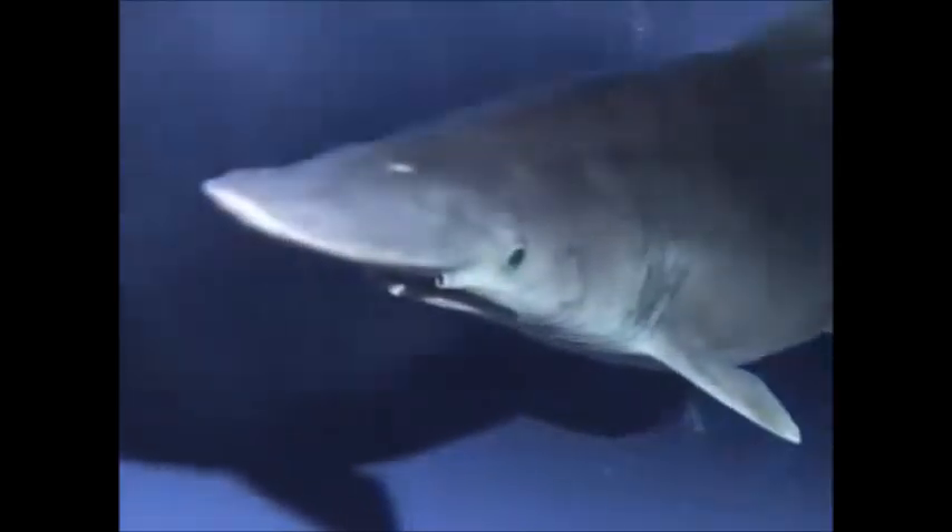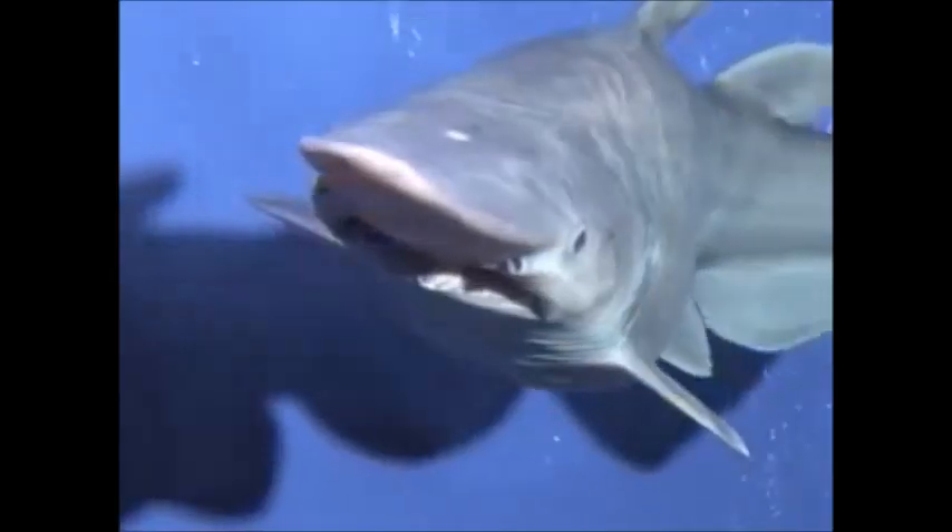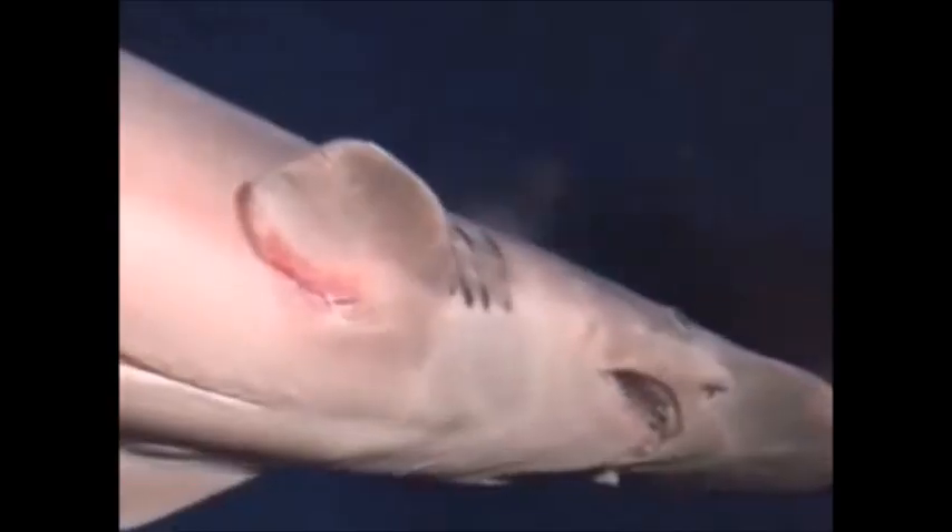Discovered in the late 19th century, at first glance the goblin shark looks quite similar to many common shark species. However, this primitive shark has a very strange feature — it has the ability to protrude its jaw to the end of its snout in order to ambush prey.